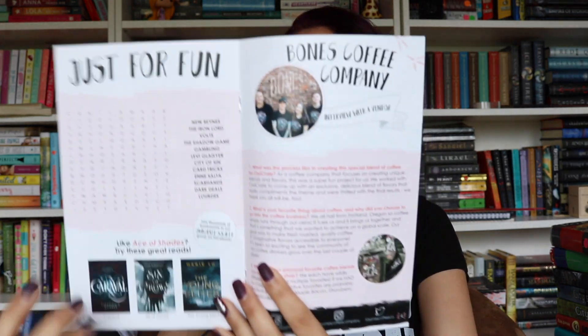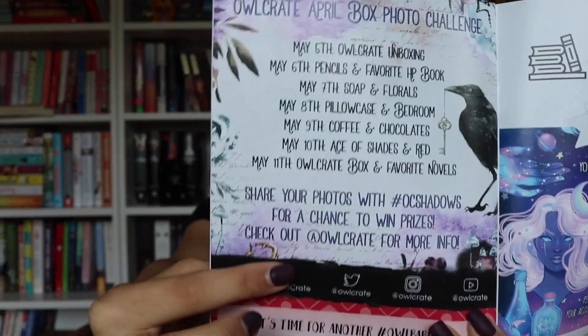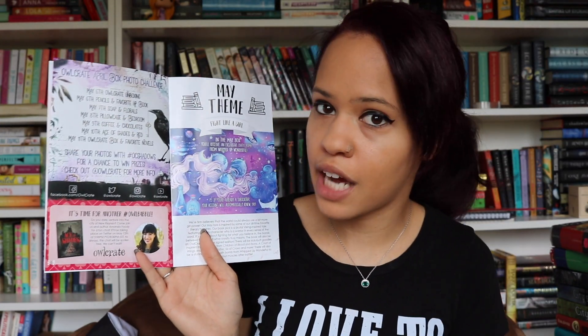Underneath the book in the box we have the Owlcrate newsletter that comes with it every single time, where there is an interview with the author Amanda Foody, a word search, recommended reads if you liked Ace of Shades, and an interview with a vendor for Bones Coffee Company. There's also the April photo challenge — if you hashtag your pictures with #OCShadows, you have a chance to win prizes. Also, on May 12th at 5pm Pacific time, 8pm Eastern time, there is an Owl Babble with Amanda Foody on Twitter.